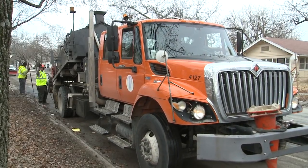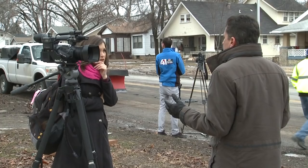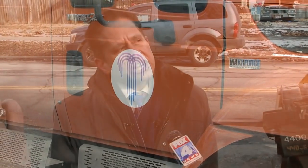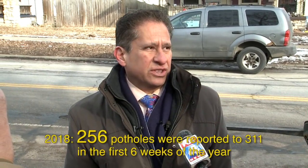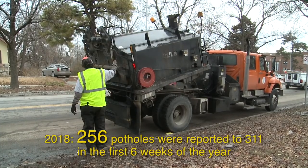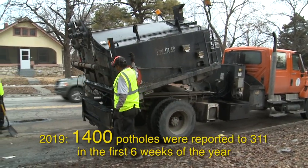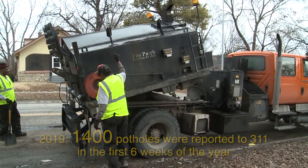We've been getting a lot of questions about potholes from the media and from our residents. That's why we invited reporters out to explain how we fill potholes and what it takes to get those holes fixed. In the first six months of 2018, last winter at this time we had 256 potholes reported to our 311 center. This year, 1,400 — and that's just the ones that have been reported. That is five times as many potholes reported this year for the first six weeks of the year.